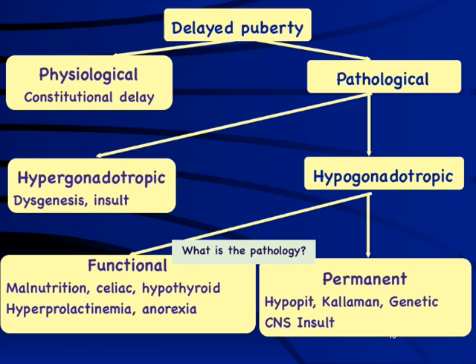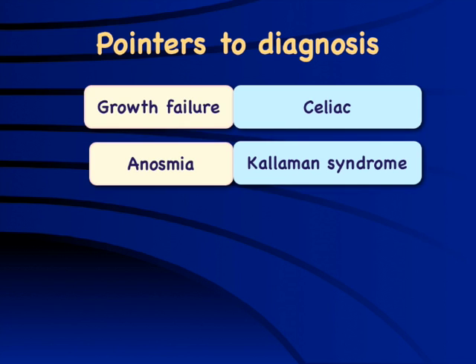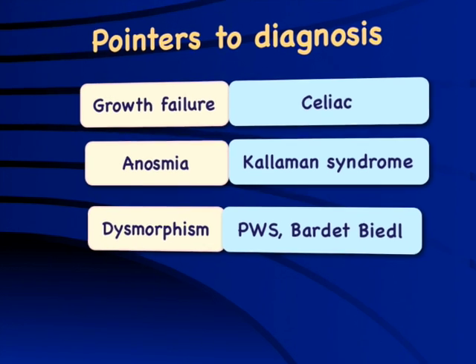Once hypogonadotropic hypogonadism is confirmed, the next question is whether it is functional or permanent. Again, look at pubic hair, height, and bone age. Functional causes are associated with malnutrition — celiac disease or anorexia — where leptin levels are low and the kisspeptin axis is suppressed. These children will be short, underweight, anemic, and appear sick. Those with permanent hypogonadotropic hypogonadism will appear normal with normal pubic hair growth and appropriate weight, height, and bone age. Pointers to permanent causes include anosmia suggesting Kallmann syndrome, and dysmorphic syndromes like Prader-Willi, CHARGE syndrome, or Bardet-Biedl syndrome.